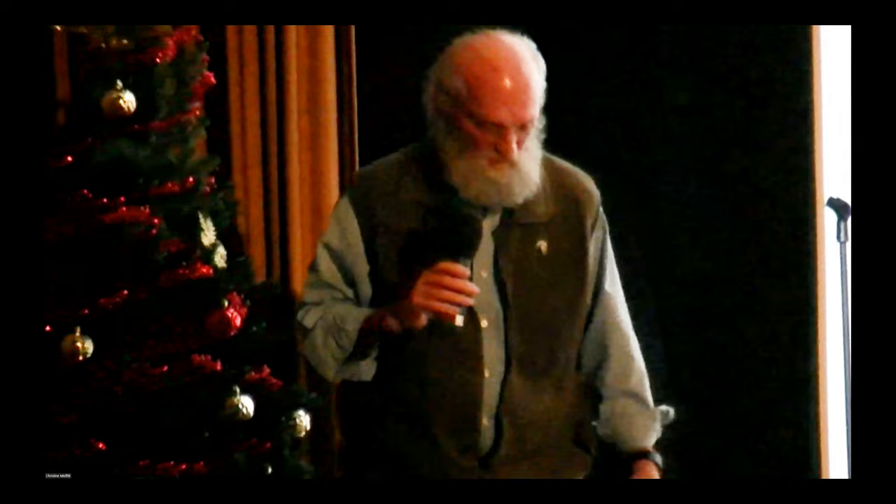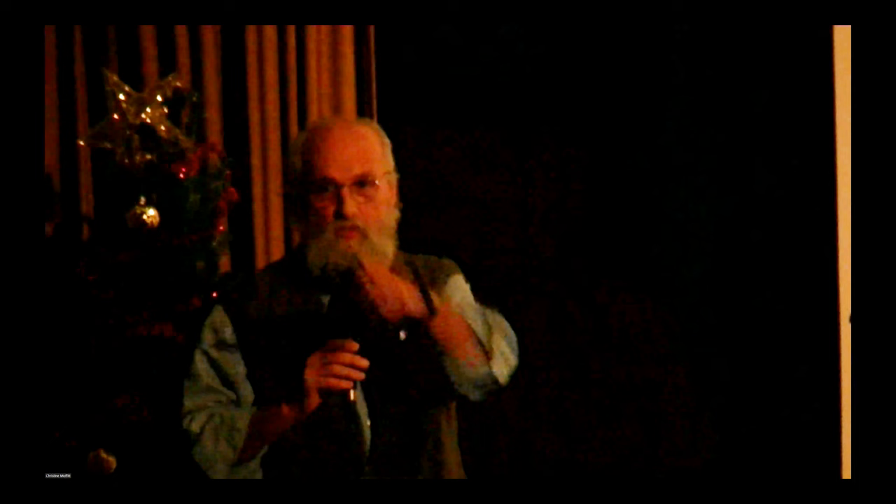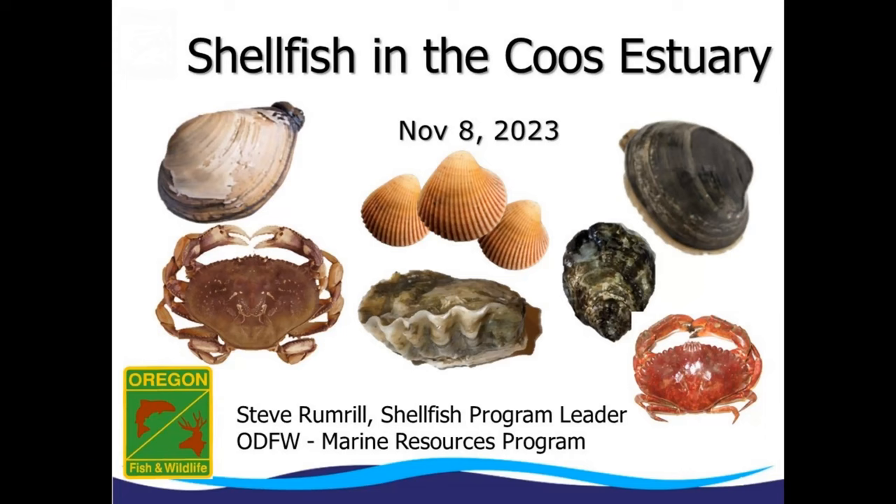I really appreciate the chance to hear from you and the opportunity to follow you here. My name is Steve Rumrell and I'm the shellfish program leader for the Oregon Department of Fish and Wildlife. Christine asked me to give you a very high-level overview of shellfish in the Coos Estuary. What I want to do is increase your awareness and appreciation of the wonderful opportunities we have here to interact with shellfish, learn about them, and also gather them.